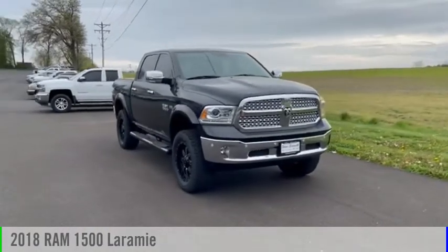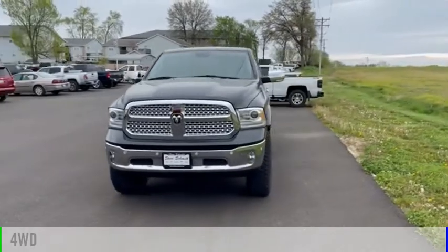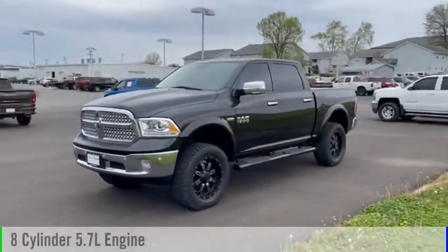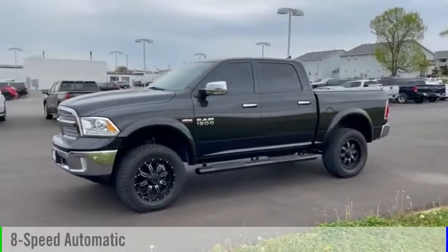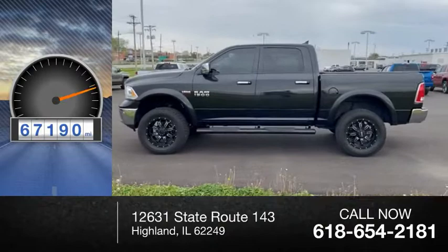We are pleased to show you the 2018 1500. This vehicle is powered by a 4-wheel drive, 8-cylinder, 5.7-liter engine and comes with an 8-speed automatic transmission. This vehicle has less than 70,000 miles.